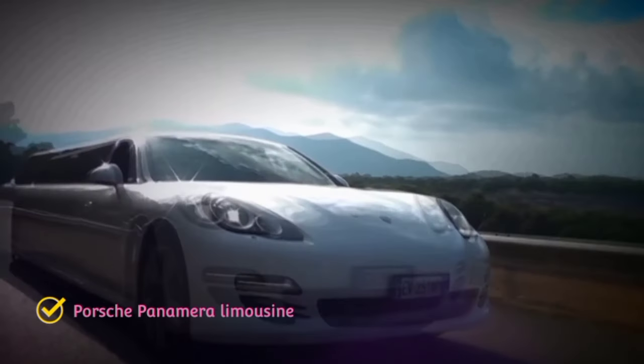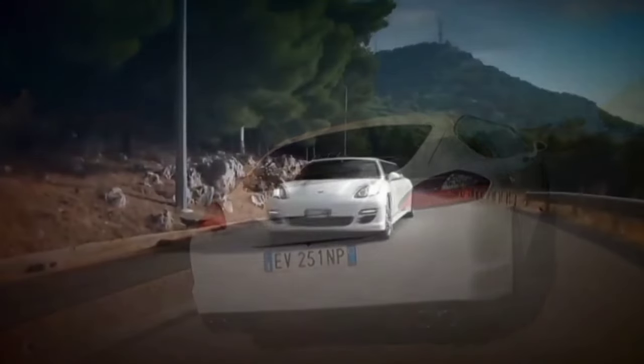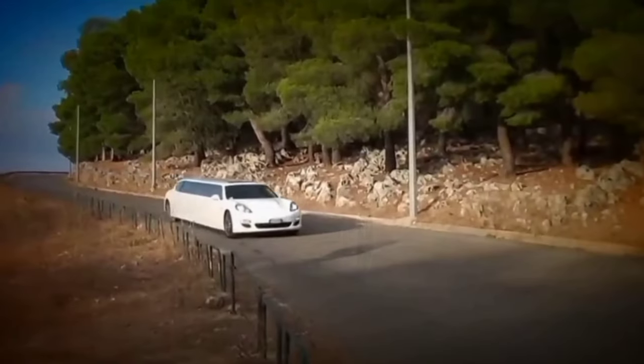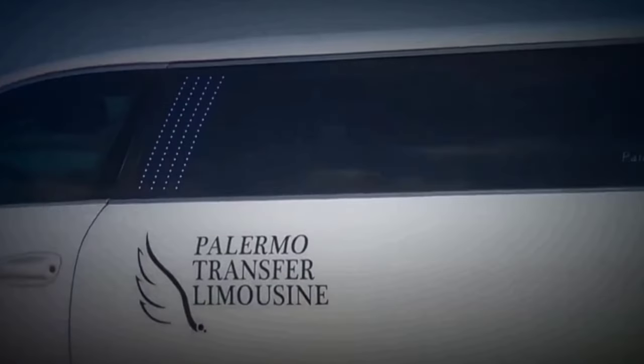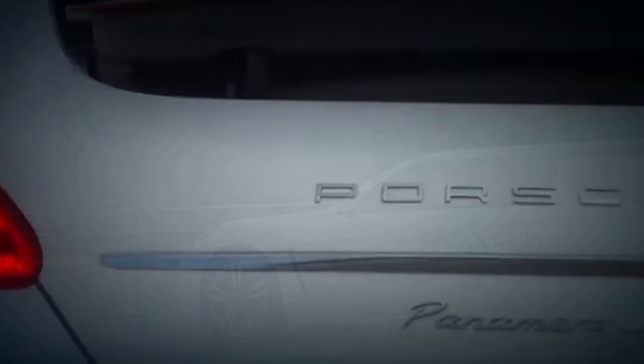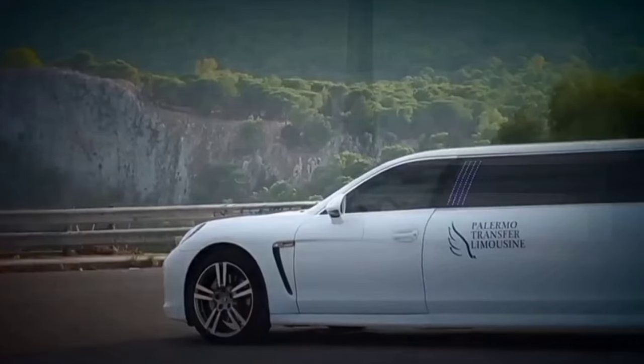Porsche Panamera Limousine. The Porsche Panamera limo is an exceptional supercar and the very first of its kind offered for hire in the UK. The astounding good looks synonymous with the Porsche mark are taken to a whole new level with this extraordinary eight-seater limo, which exudes unmistakable quality and class.